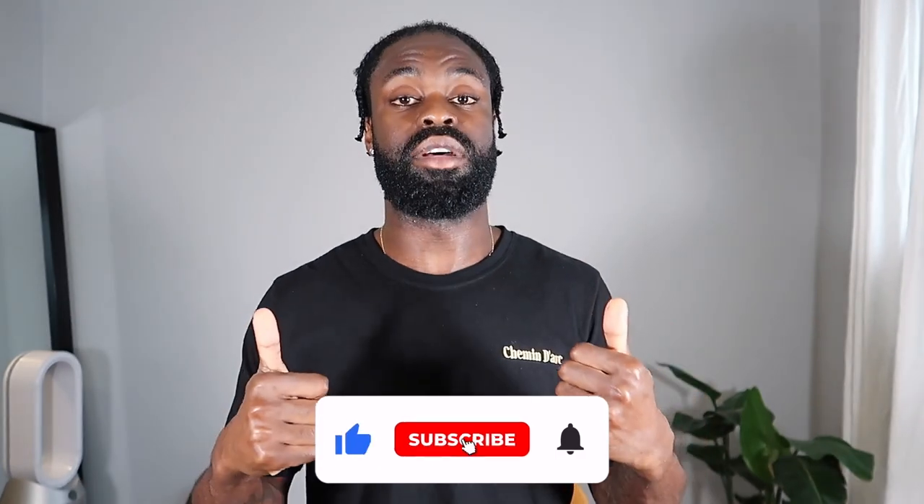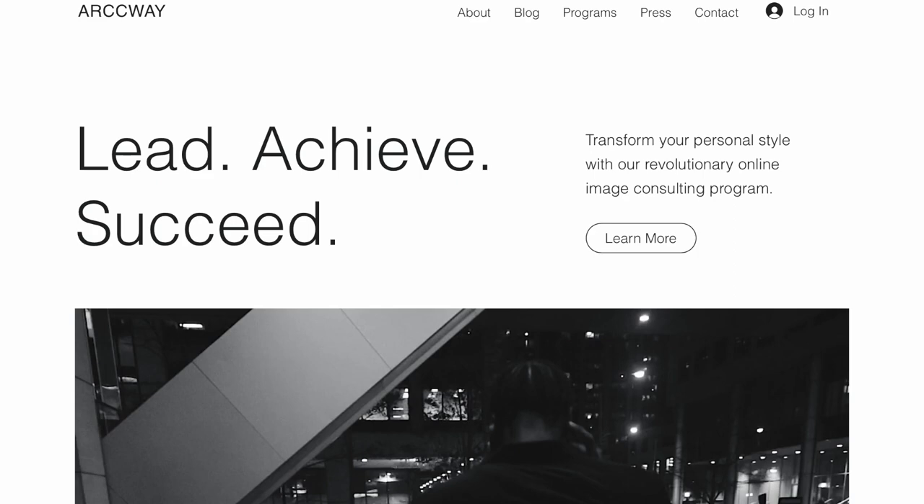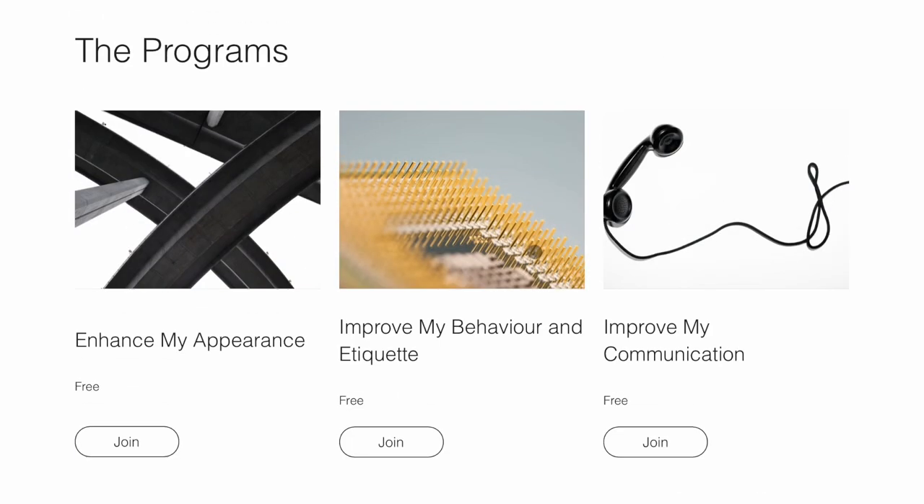Let us know what you guys think of this list and what your favorite cargo company is — I'd love to do a part two or just dive into the community and talk about where we can resource the best products. My name is Toulou, your fashion consultant — glad you guys are here. Make sure you subscribe down below, hit the thumbs up on this video, and check out Archway.com for weekly blog posts, news updates, and exclusive content. I'll see you guys in the next video — peace.